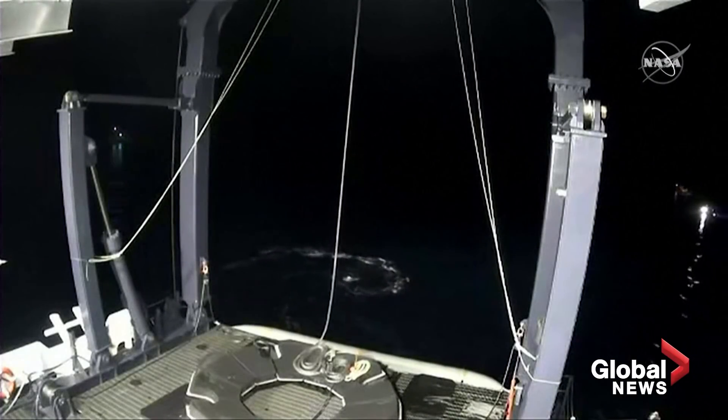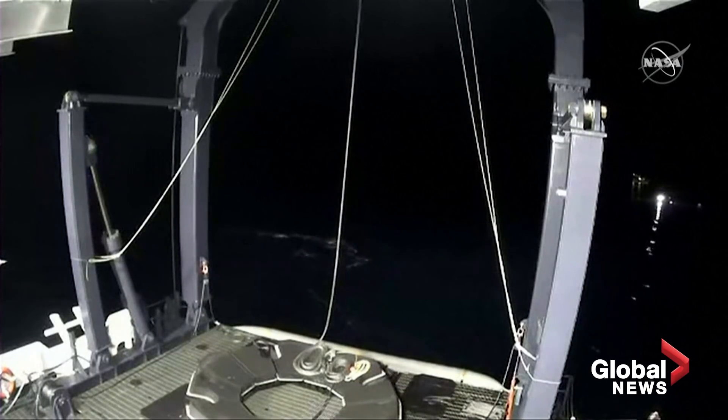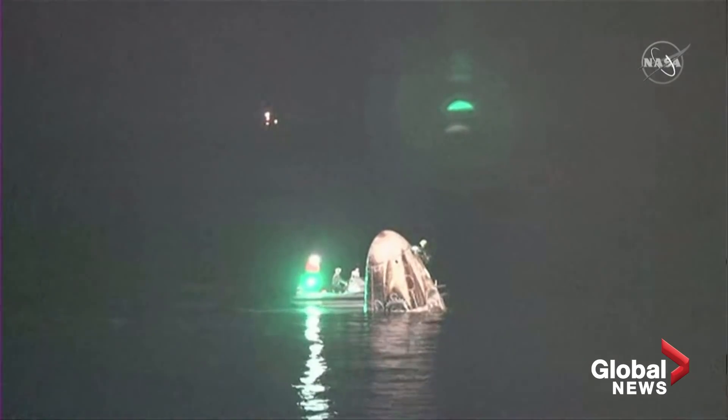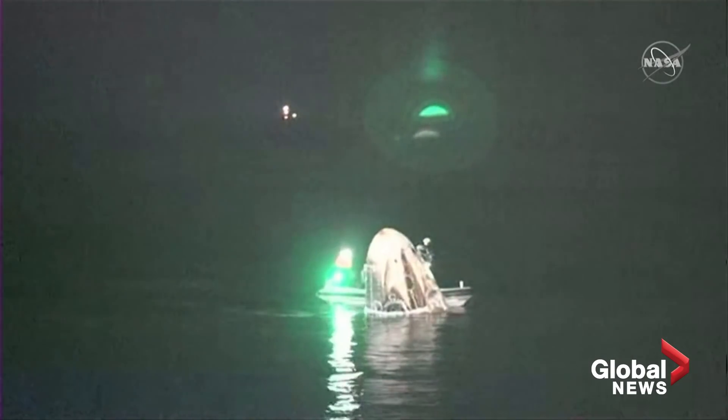You can see the nest right there — that's where Crew Dragon will be placed once it has been hoisted onto the vessel. And so this is the Resilience capsule. It flew for the first time in November of last year. And when it flew, it was pristine and white. And now we've got a little bit of toastiness on its side.